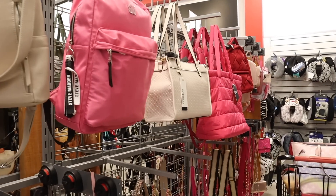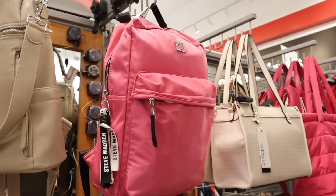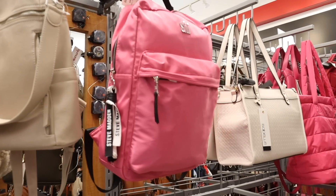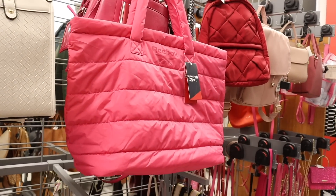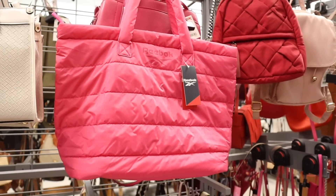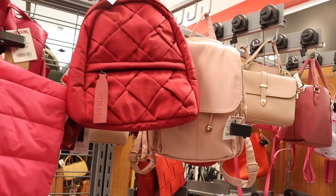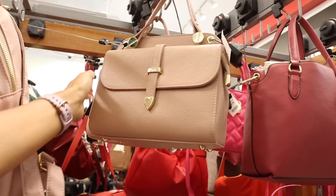Let's start in the designer backpacks and purse section. They have a really big Steve Madden backpack with a front pocket, keychain, and an extra pouch — originally almost a hundred dollars. I love the shade of pink. There's also a cute Reebok bag for only $15, and a red backpack with amazing quality. Over here they have a cream color backpack priced at $30, and another one not sure about the brand priced at $60.